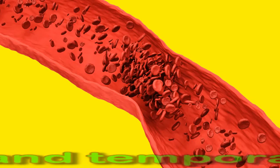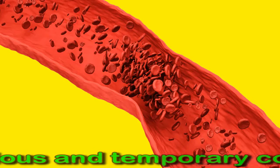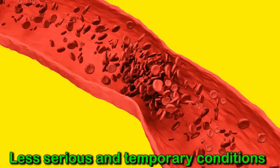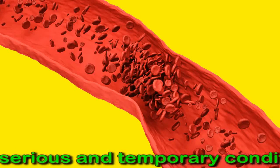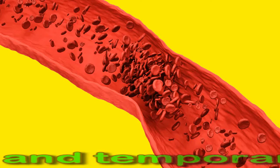Some temporary conditions can cause a higher than normal platelet count, and a doctor may order a retest a few days or weeks later. Common reasons that platelets are temporarily elevated include recovering from a recent injury, recovering from blood loss after surgery, recovering from excessive drinking or vitamin B12 deficiency, and intense physical activity or exertion such as running a marathon.